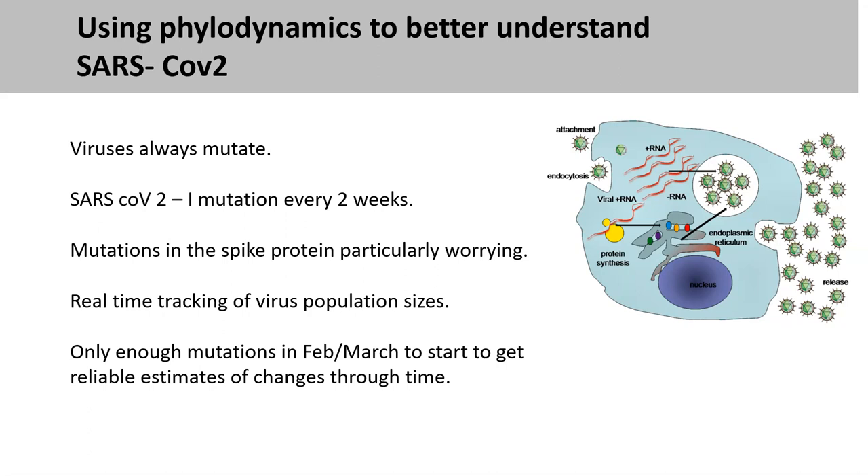Not all mutations are equal, and some in particular regions of the SARS-CoV-2 genome are more worrying than others. People developing vaccines are really interested in mutations in the spike protein, because the spike protein — which allows the virus to enter the cell — is a key target for vaccine research. Changes in that region may make a vaccine less useful. Back in February and March, we started getting enough mutations to estimate the rate of change through time, but it took until then for there to be enough temporal signal in the data to really start some of these phylogenetic approaches.